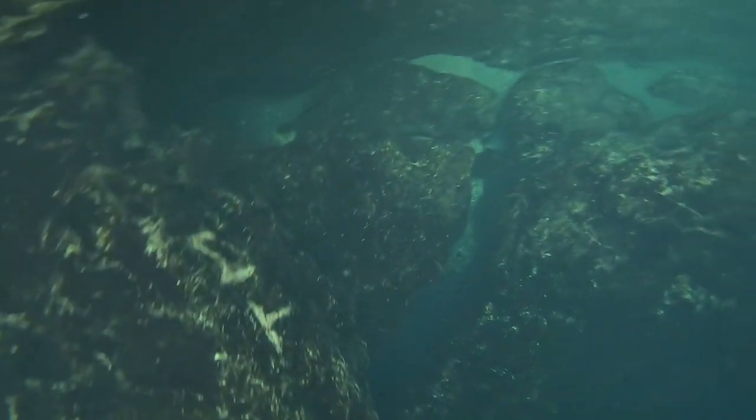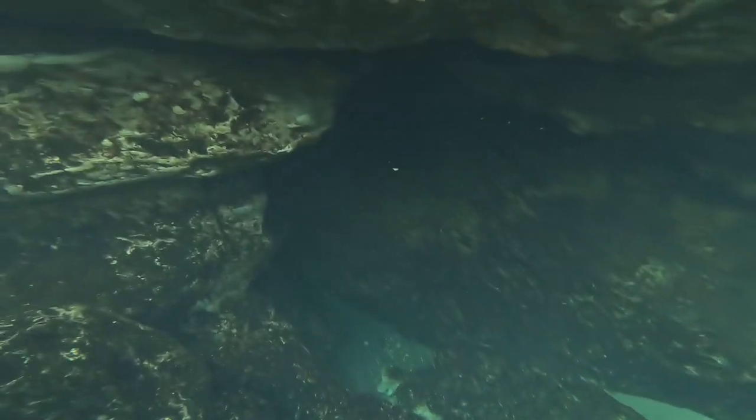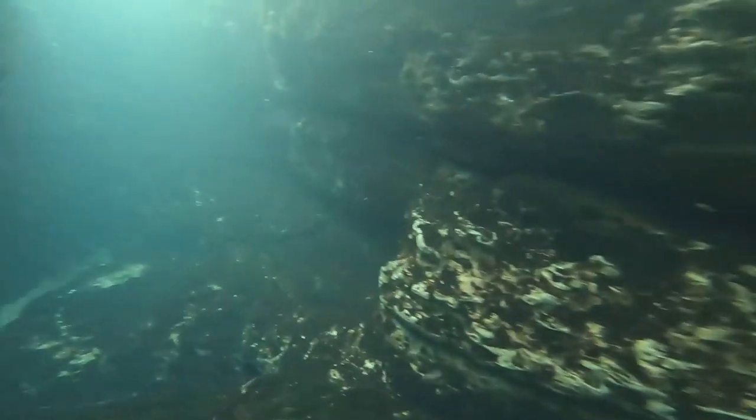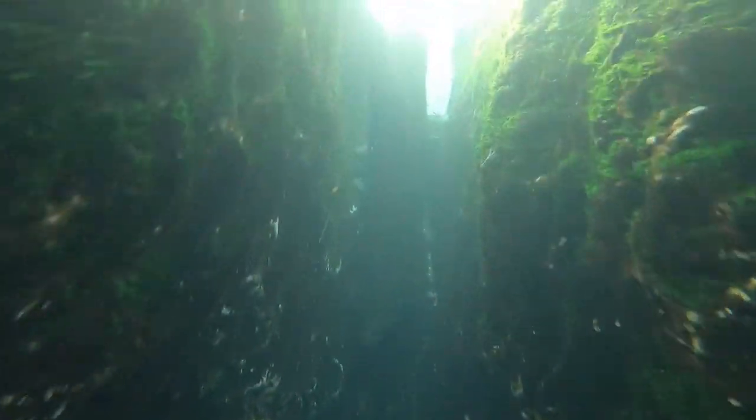One last trip through the big cave — no pictures this time, just enjoying the beauty of this strange alien world. Every time I finish one of these dives I feel a sense of exaltation, like I've just peeked into an alien world that few people get to see. I just love it down there.